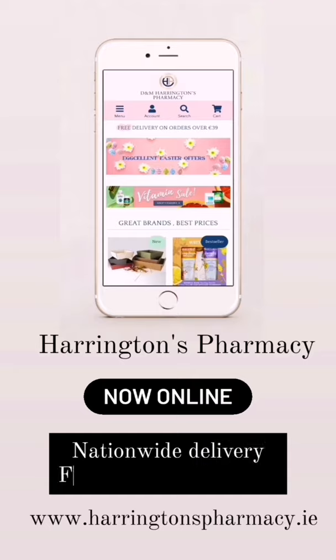I have been kindly gifted some beauty products from Harrington's Pharmacy based in Clonakilty, West Cork. They are now online and have nationwide delivery and free delivery over €39.